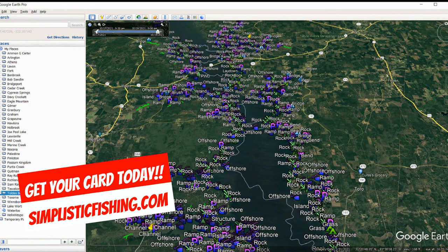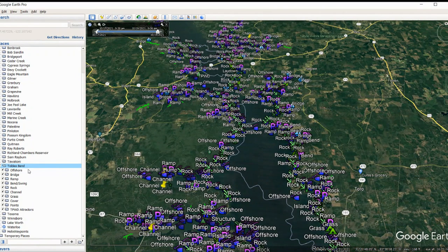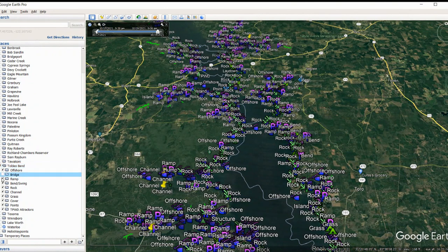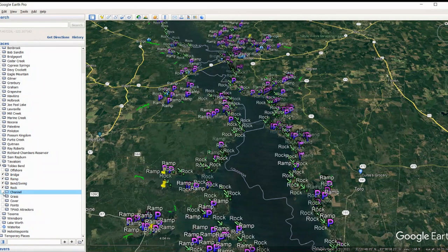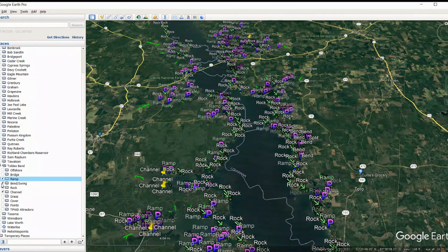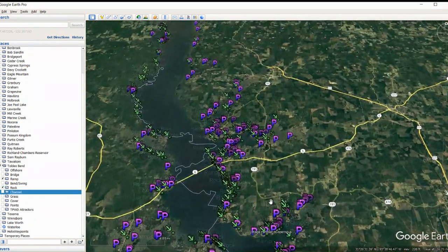If you've seen my videos before you'll know this, but on the left side of the KML file everything is organized — so if you just wanted to look at offshore spots you could uncheck everything else and just look at your offshore hot spots. Maybe you weren't an offshore guy and just wanted to look at things found on Google Earth, or maybe you were on a ramp and rock pattern — you can filter to just that. You can also export these points out, and pick up the digital file or SD card for your graph at simplisticfishing.com — we support Lowrance, Garmin, and Humminbird.